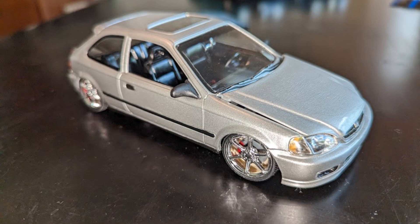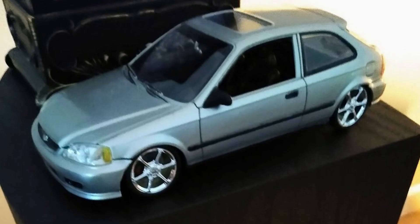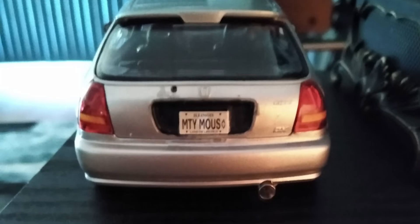This silver Honda Civic is one of his early builds — this is what brought him back into the hobby. Even then, you can still see the attention to detail in the build.